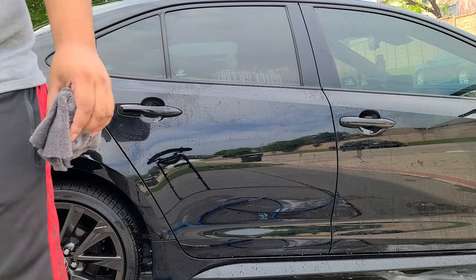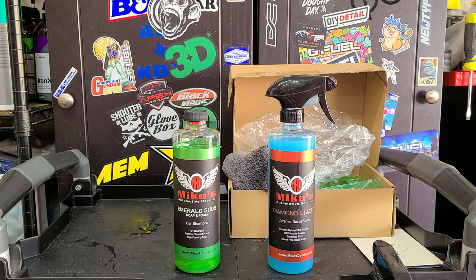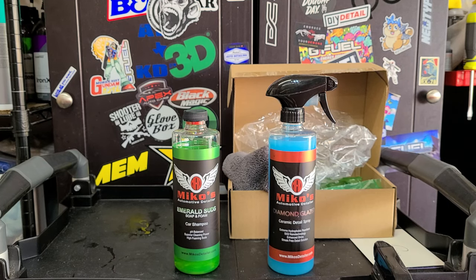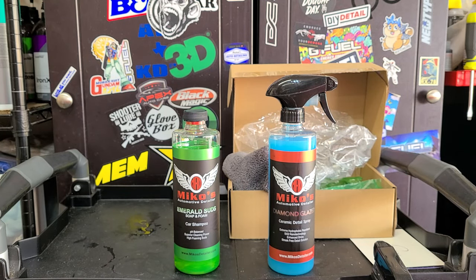Let's go back to the table for our final thoughts. So there you have it — Emerald Suds and Diamond Glaze. Pretty good products, decent soap, decent detailer. You're going to get the job done; it's going to do what you want. Definitely be sure to check them out, especially if you're in the central Texas area. Supporting small businesses is always a good thing — it's what we like to do around here. Mike and Miko — good products, good job. Hopefully your brand continues to see success. Give it a thumbs up, leave a comment, and make sure you subscribe. I'll post links to Miko's detailing site and their product site as well. Keep it clean, have a good one.